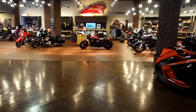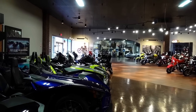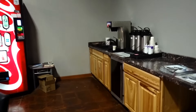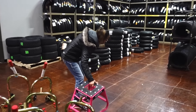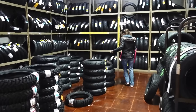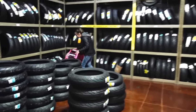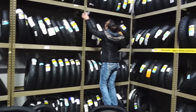Must have taken a lot of bikes to that sportsman show — it's almost empty over here. Caught the little woman over here in tire land. She's looking for Harley tires for that switchbag.